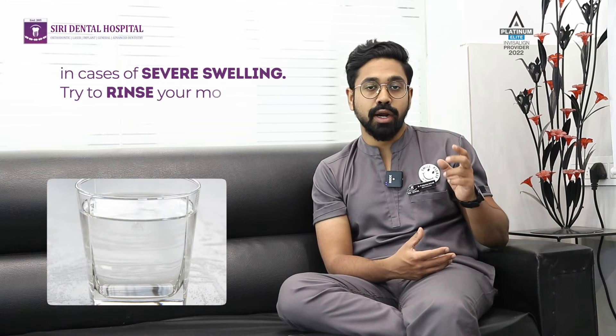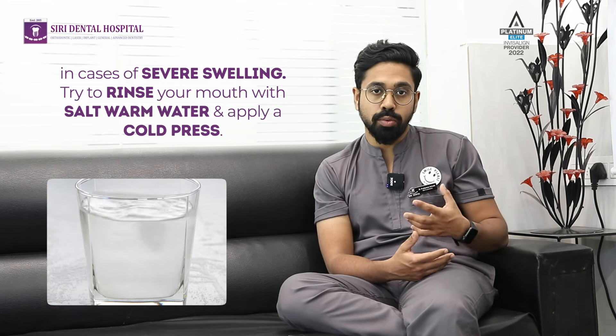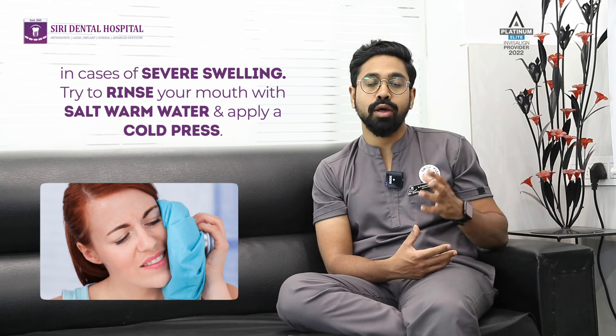In case of severe swelling, try to rinse your mouth with salt warm water and apply a cold compress.